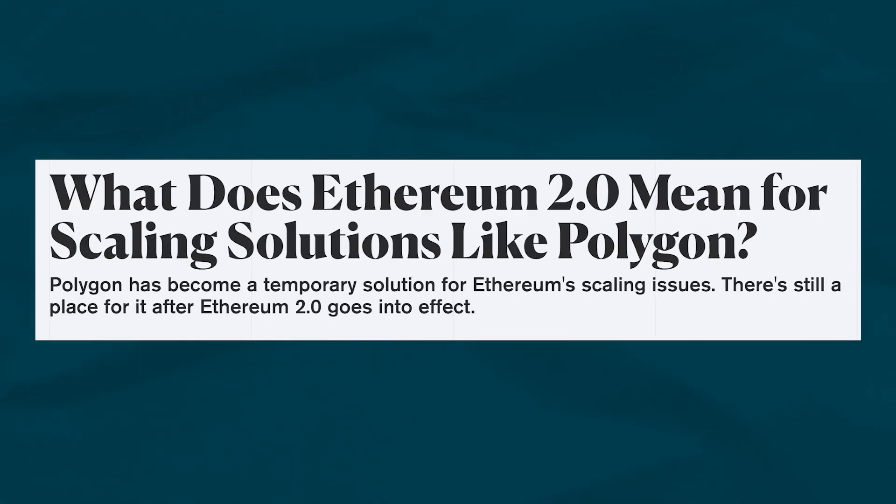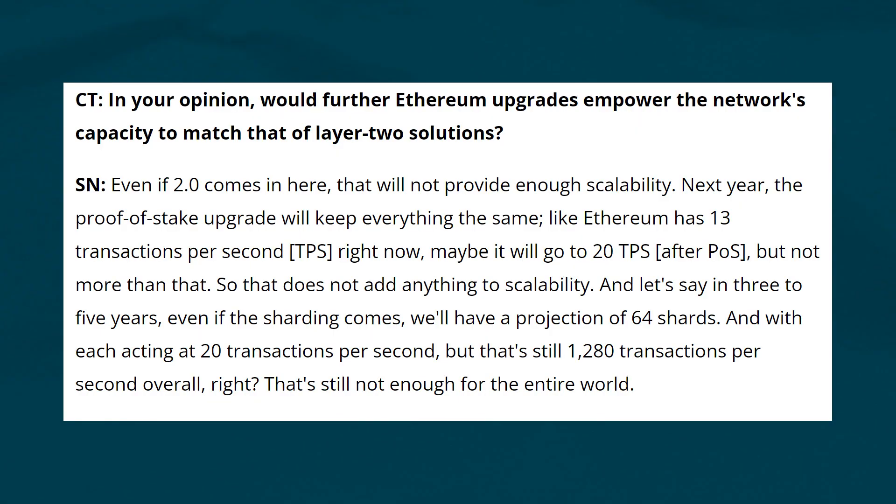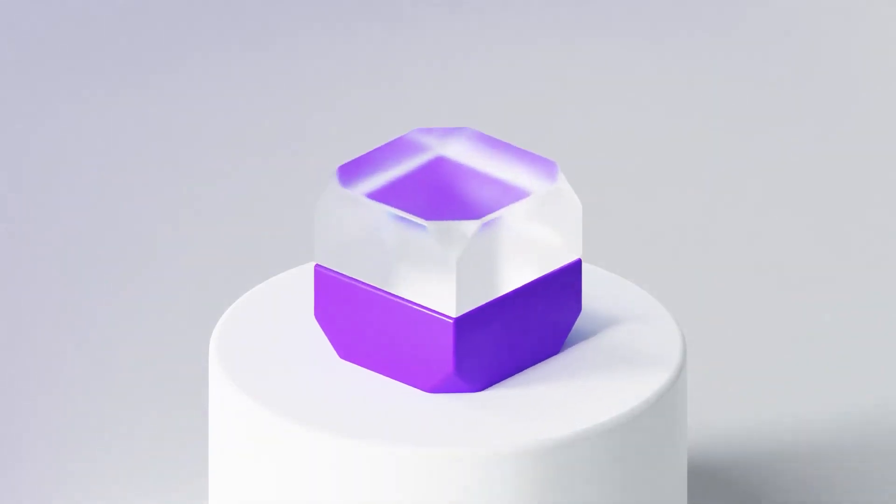What does the future look like for Polygon? This is a question that has been asked a lot in light of Ethereum's upgrade. One of the co-founders of Polygon, Sandeep Nawal, addressed these comments in an interview with Cointelegraph, stating that he believes Ethereum's switch to a proof-of-stake network will not change much in the way of transactions per second. Sandeep notes that the Ethereum upgrade might succeed in increasing throughput, which will still be low, and that wouldn't change much even when sharding finally happens in three to five years. As more Ethereum-native DeFi protocols are starting to migrate to Polygon, plus the network's committed goal of developing additional scaling infrastructure, the extent to which Polygon can help scale the Ethereum network remains to be seen.